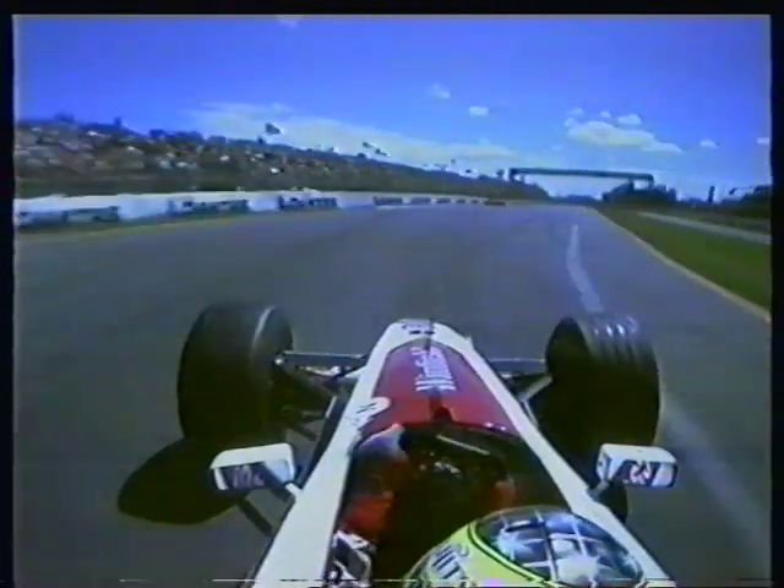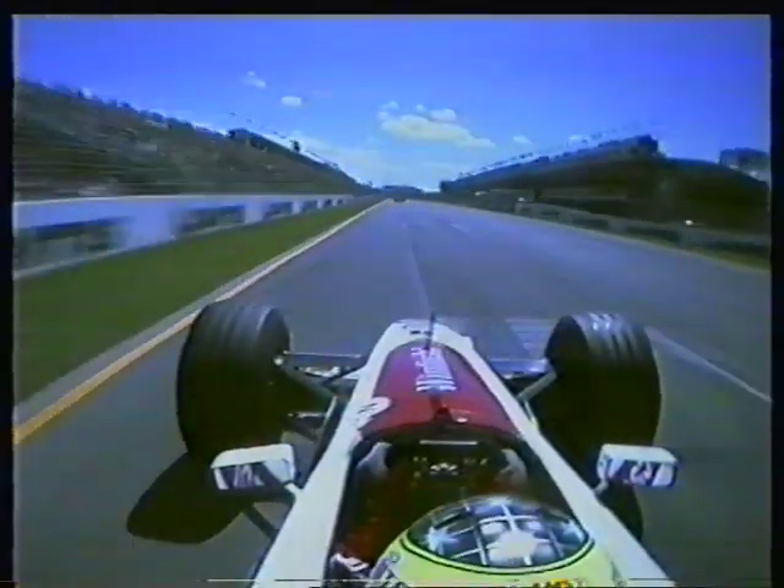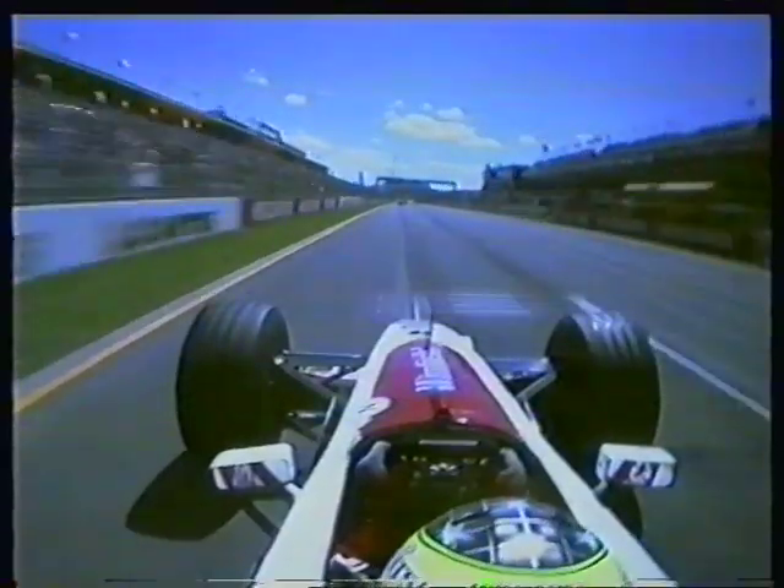Of course Frentzen is in the car that Ralph drove last year, and Ralph in the car that Frentzen drove — and surprise, surprise, they're more or less in the same position on the track.